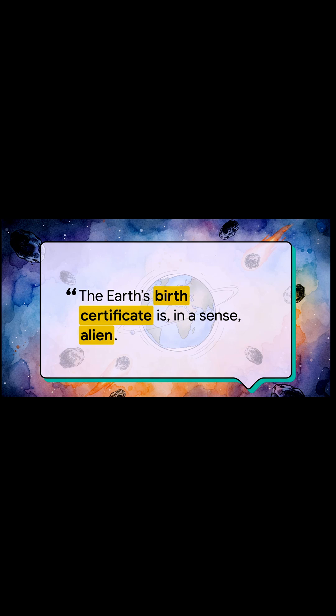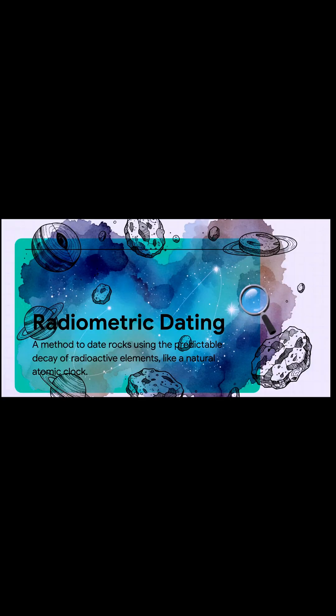Just think about them for a second. They're like these perfect little time capsules. They form from the exact same cloud of cosmic dust as our planet, but they've been preserved out there in the cold, clean vacuum of space for eons. So, how do we actually read these alien rocks? Scientists use this absolutely brilliant method called radiometric dating. You can basically think of it as a tiny, natural, atomic clock ticking away inside every single stone.